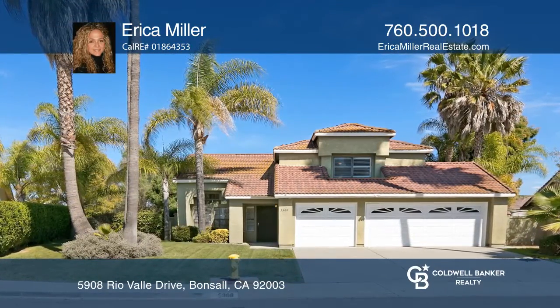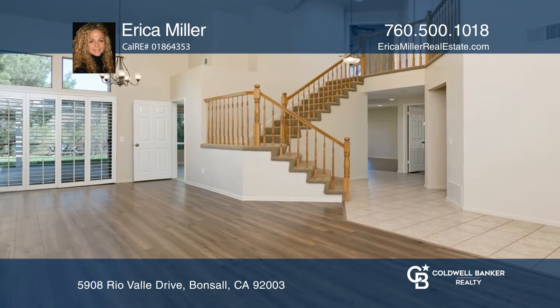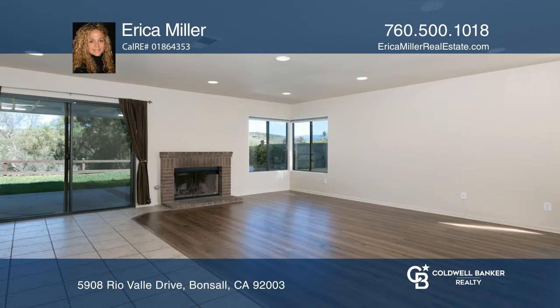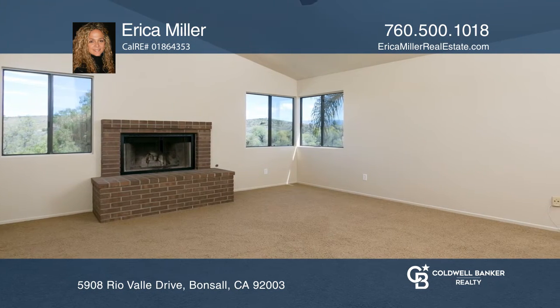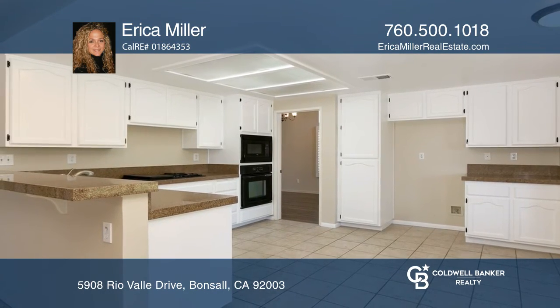Situated on just over half of an acre, this beautiful four-bedroom, three-bath home features approximately 2,300 square feet. Recent upgrades include laminate floors and fresh paint. The home has two fireplaces, plantation shutters, upgraded kitchen counters, and a three-car garage.